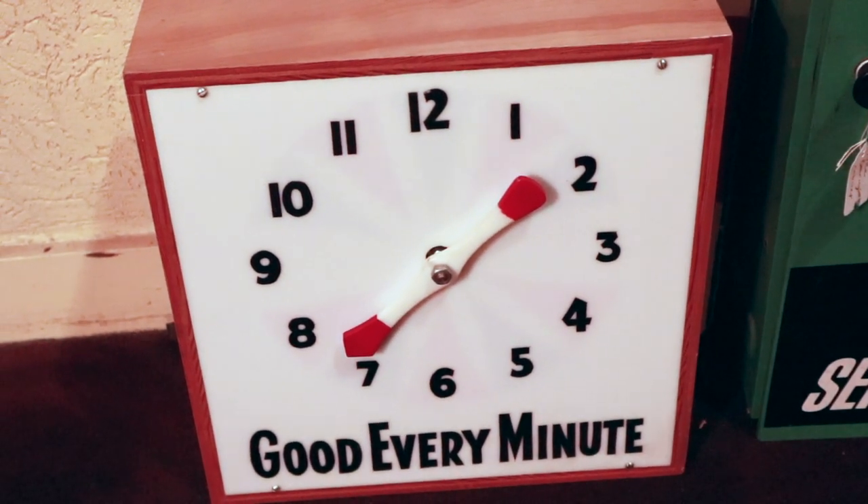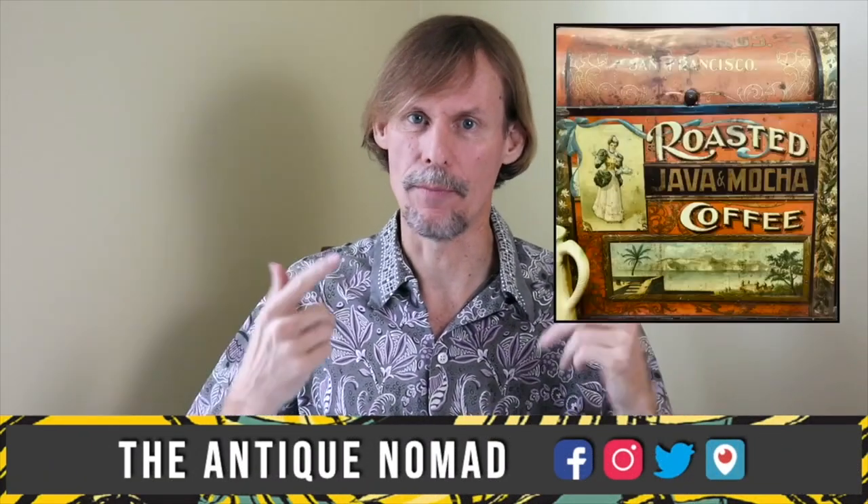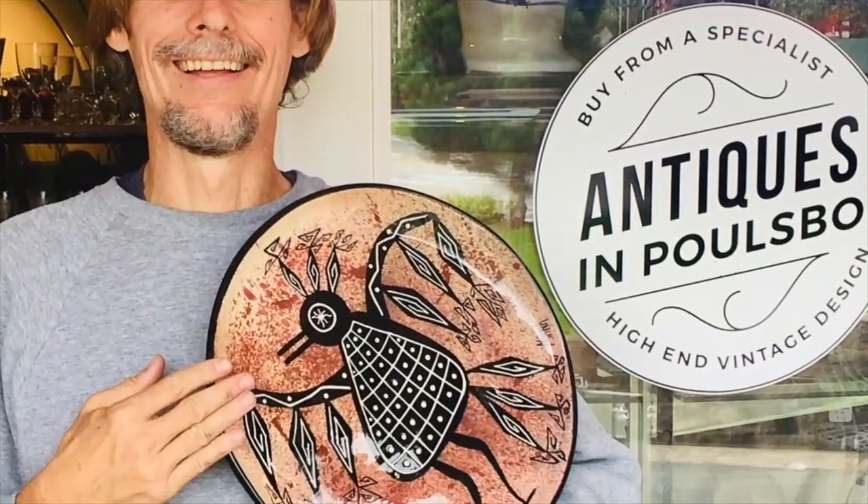This is what we need to look for in life — good every minute. Hi, I'm George the Antique Nomad. Come with me as I wander the country in search of valuable vintage, amazing antiques, and cool collectibles. We'll buy, sell, and trade at antique malls, shops, and shows, estate sales, flea markets, thrift stores — anywhere people go to find really interesting things that just aren't made anymore. So come on, let's go!